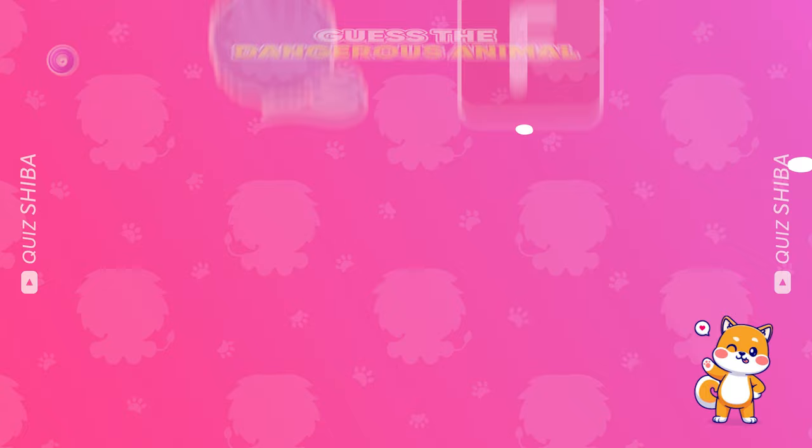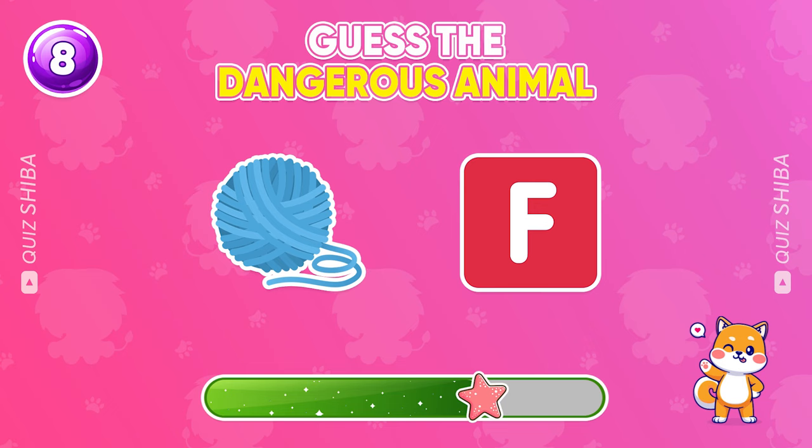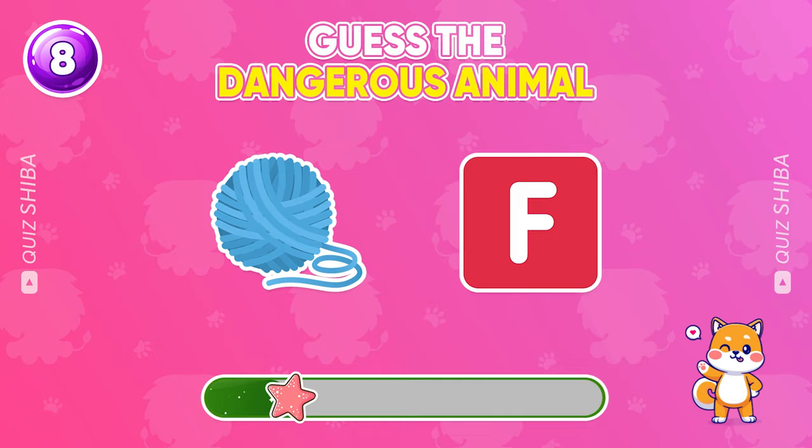Can you guess which animal this is? The animal is wolf.